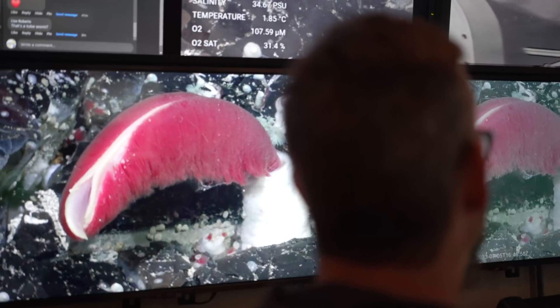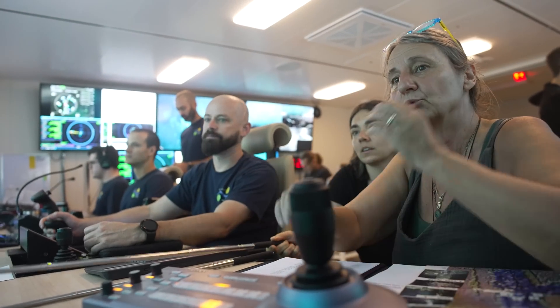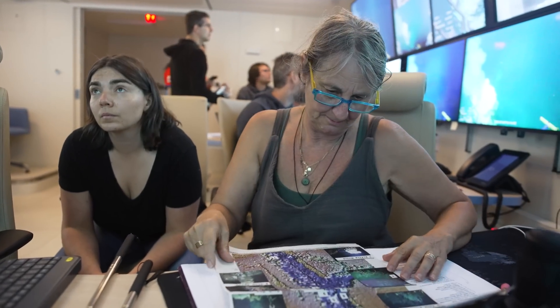We want to study if animals can not only travel through the water, but also travel with the vent fluid to the actual vent site. You need to know the connectivity between the different habitats, the different environments. The more we know about everything, the more we can also protect it.